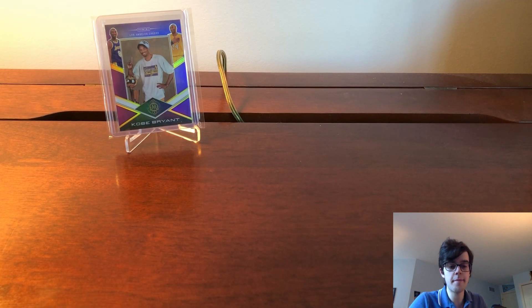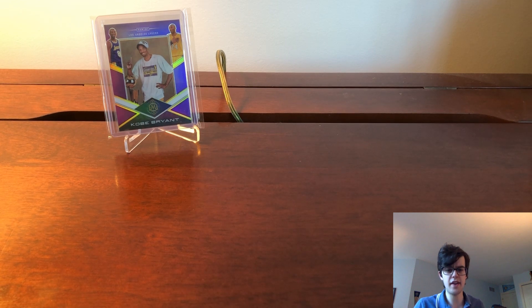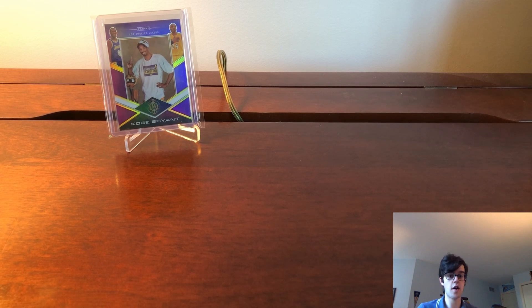Hey guys, what's up, 412 Sports Cards here, back with another video. Today we're going to talk about a trade night. It's been a long time since I posted a video — I'm sorry about that. Kind of a hiatus from posting, been really busy adjusting to some work, being busier than I used to be. I went to my first trade night ever at Sports Card Junction — shout out to them, they're my LCS. Check them out on Instagram; if you're in the area, definitely worth going to.